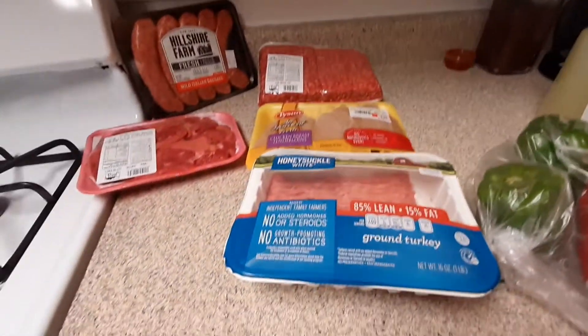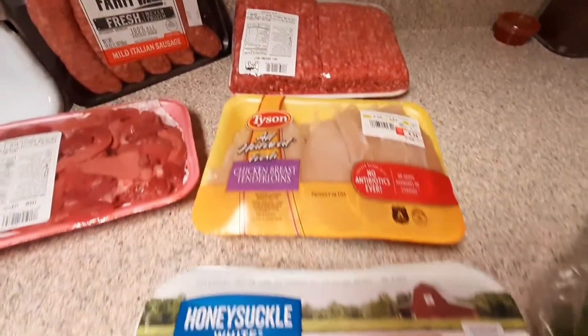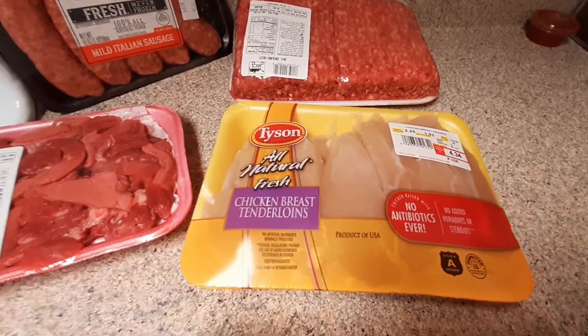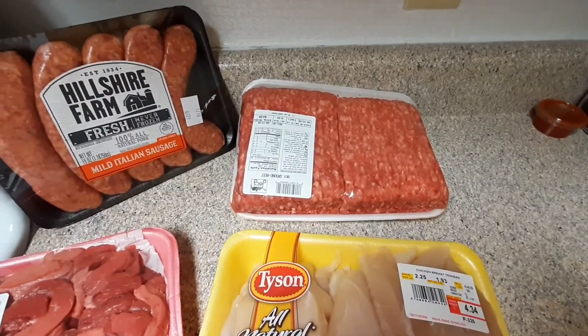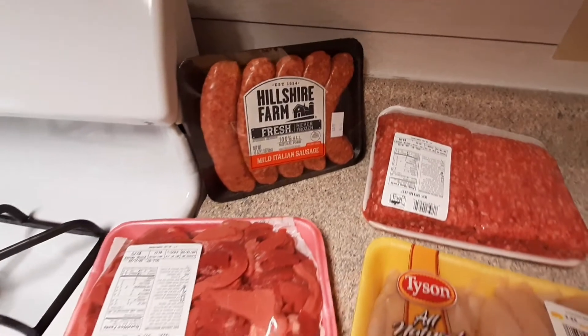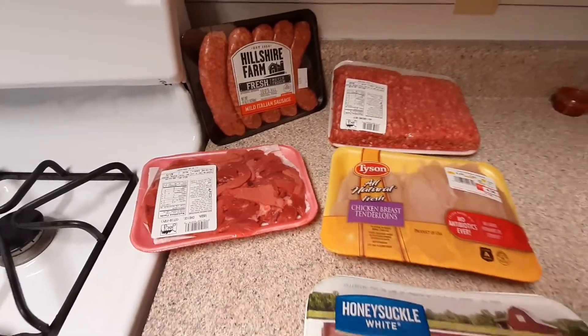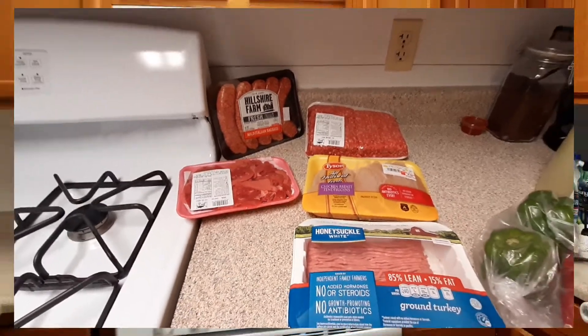Over here to the left are our meats. I've got some ground turkey, some chicken breast tenderloins, a pretty large thing of ground beef back there, the mild Italian sausage, and I also have some strips of steak.